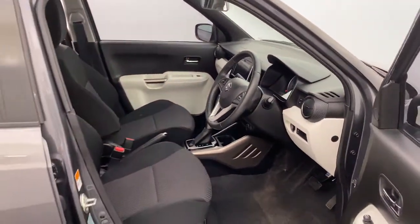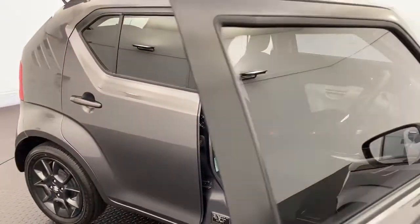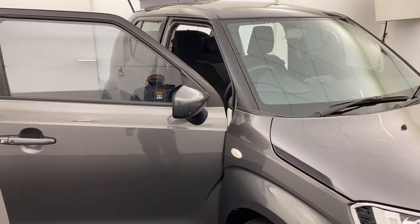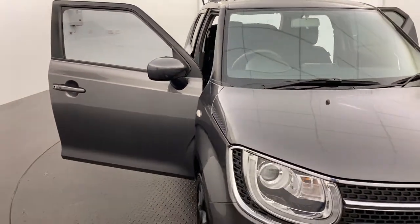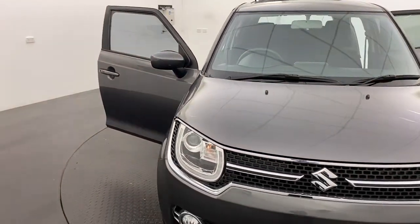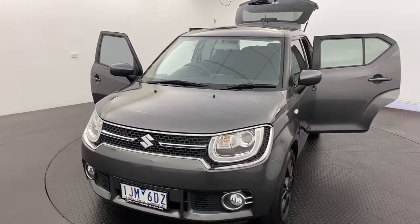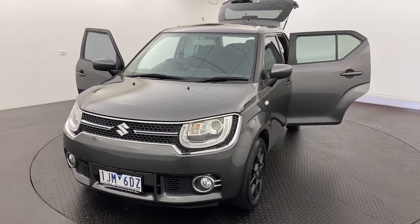Please note that we are also compliant with all government rules and regulations surrounding the current COVID-19 crisis to keep all of our staff and customers safe. If you'd like to know more, please click or call to get in touch with one of our friendly staff about this 2016 Suzuki Ignis GLX.